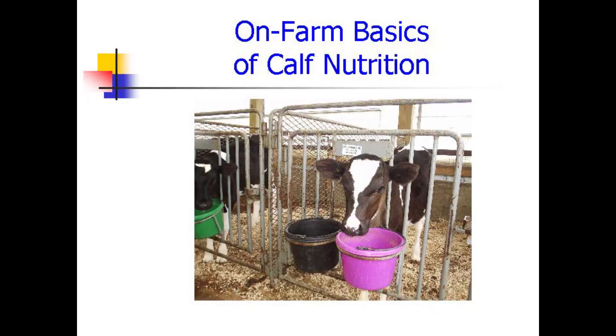Hello, this is Dr. Sam Ludley from Attica Veterinary Practice in New York State, USA. Today we're going to talk about on-farm basics of calf nutrition — what makes a difference in how we care for our calves in the first two months of life.